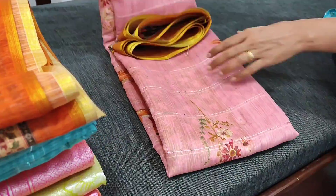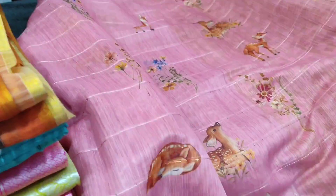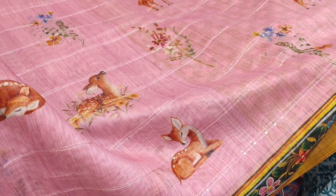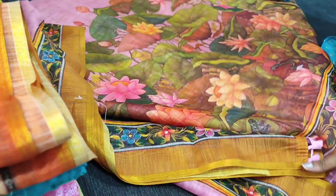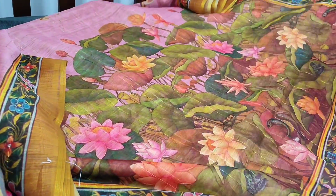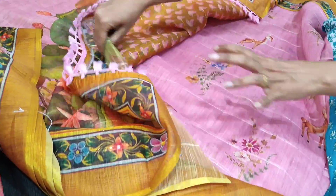Next we have the pink shade. It has deer print all over. The pallu features a colorful floral design, and this is the blouse.